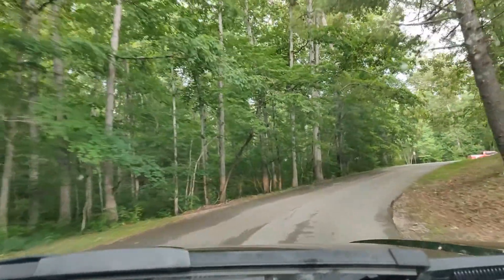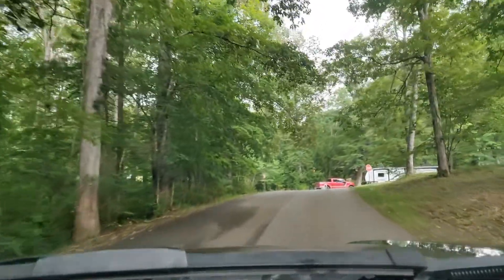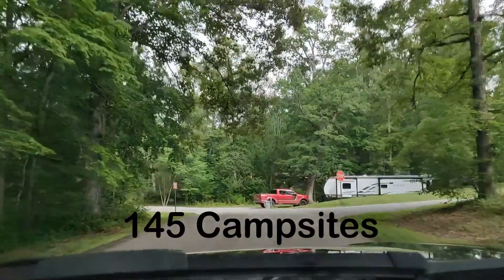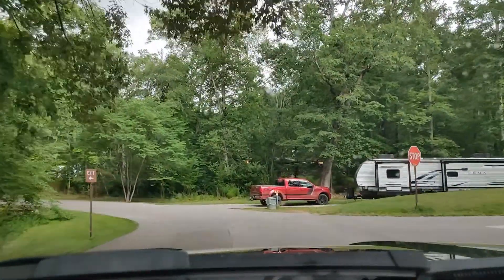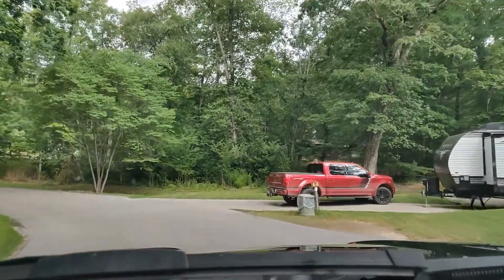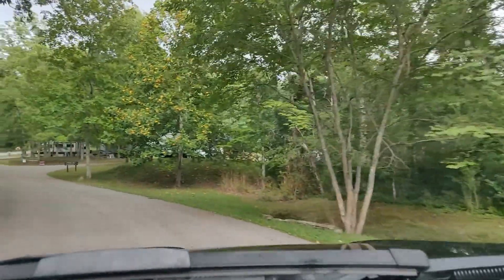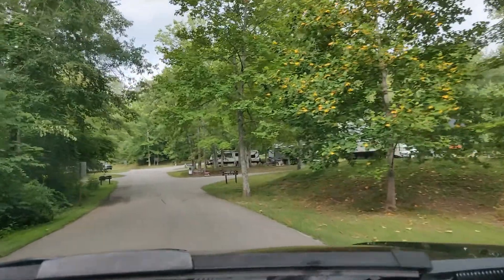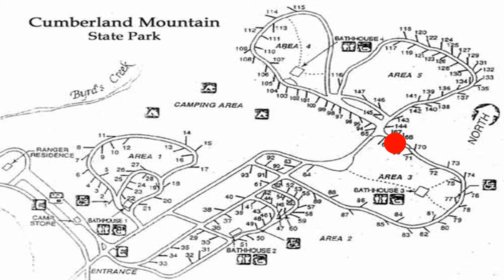It's a very large campground — there's more than 100 spots in there. We'll give you the numbers on screen. Unfortunately it's starting to sprinkle, so hopefully the rain doesn't mess things up too bad. Here is camp area number three, sites 63 through 93 on your right, so we'll turn right.